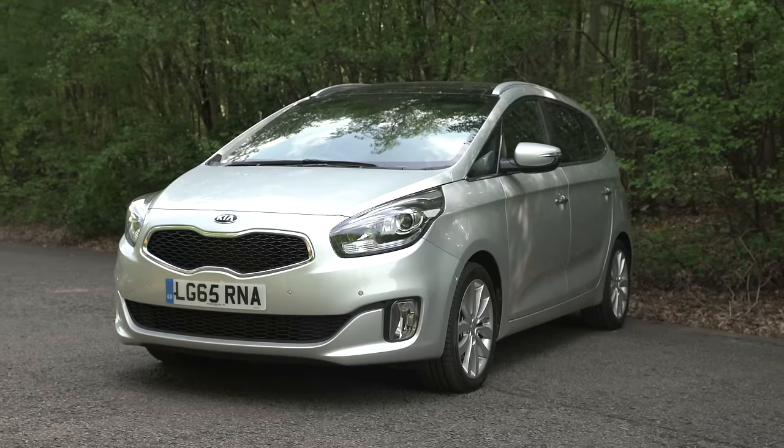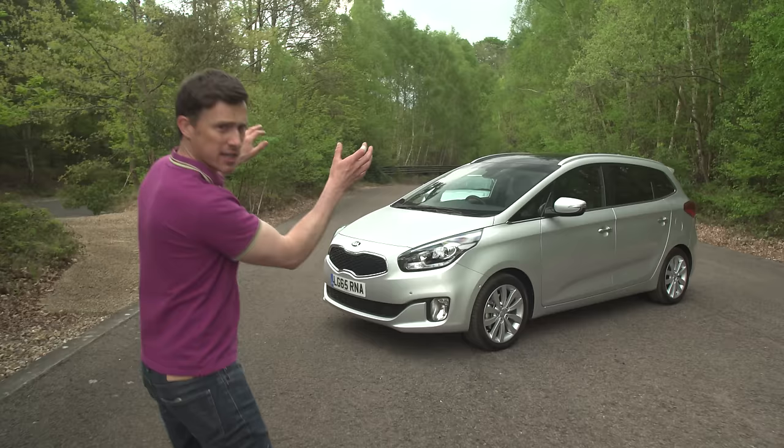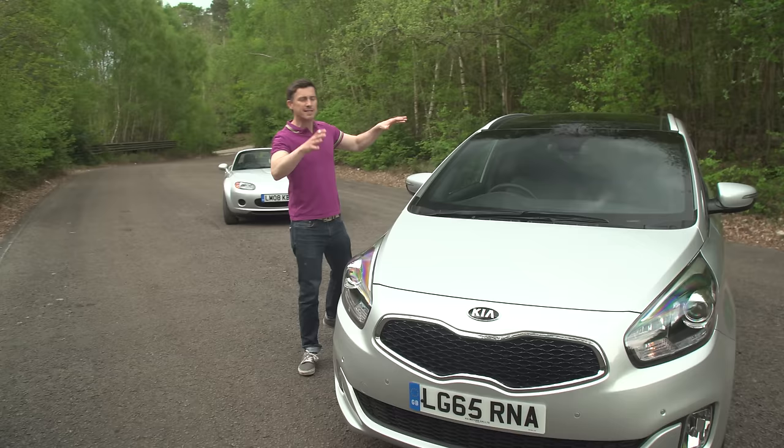The Kia Carens. Now this is a no-nonsense, good value mid-size MPV and the amount of cash you save buying this instead of one of its supposedly more desirable or sporty MPV rivals — well, you could buy something used that's sporty for the weekend and use this for what it's designed for: a brilliant family car.